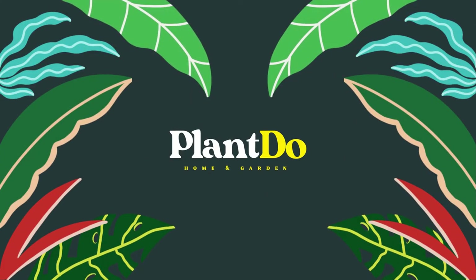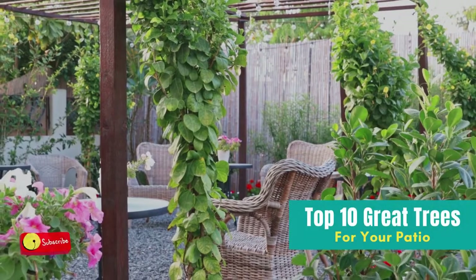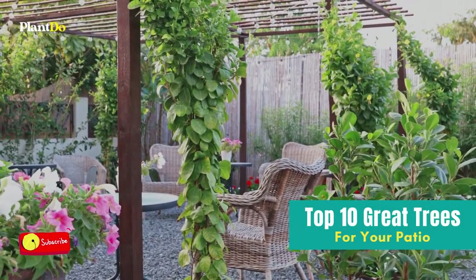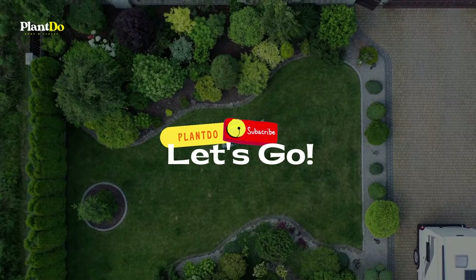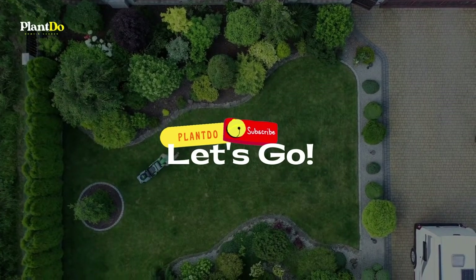Hi, welcome back with me at Plant Do Home and Garden. This time, I'll give you a video about top 10 great trees for your patio area. Before going to the video, don't forget to like and subscribe to support this channel. Also, you can turn on the bell for more updated videos. Okay, let's go to the video.